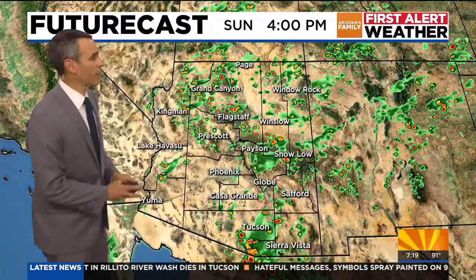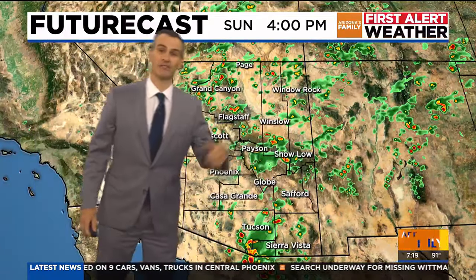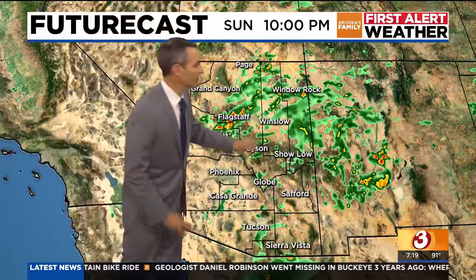Around 4 or 5 p.m., notice the best chance of the showers and storms along the rim and down near Tucson. Flagstaff has a pretty good chance of some showers and storms with a slight risk of some hail, gusty winds, blowing dust, and even a few downpours which could produce some flash flooding. So remember — turn around, don't drown. Be careful near any washes out there today that can quickly become submerged in water. Then as we head throughout the evening, there's a slight chance of those showers and storms continuing in the high country.